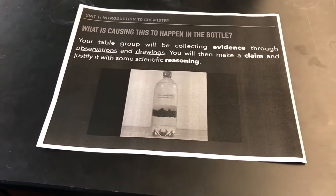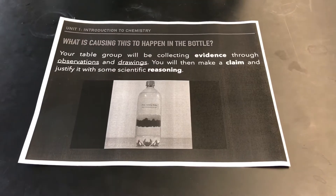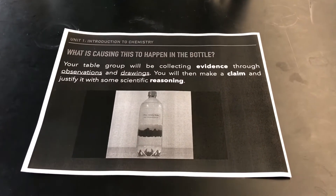Hello ladies and gentlemen, and welcome to Mr. Saucedo's YouTube videos. Today we're going to be looking at a unique phenomenon. That phenomenon involves a bottle filled with beads — different colored beads.